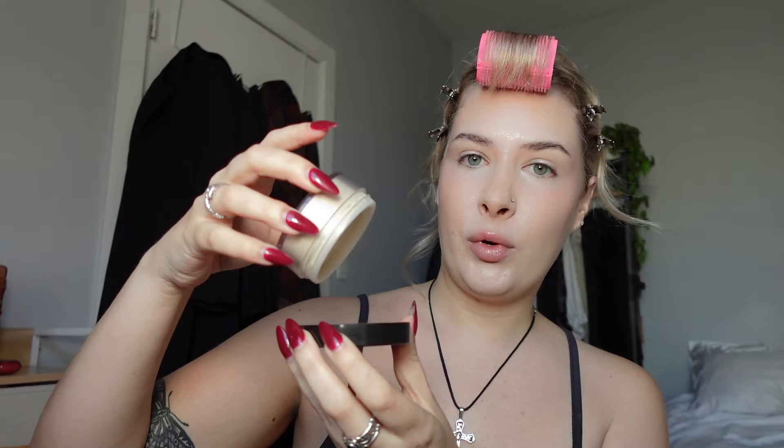Once your base has sat for a little while, it's time to go in with some translucent setting powder. My favorite is the Sephora Collection loose powder — it's much cheaper than a lot of their competitors, which is fantastic. I also find it doesn't have a tint to it. I was using Charlotte Tilbury for a really long time but I realized it has a yellow undertone that doesn't match my skin tone.